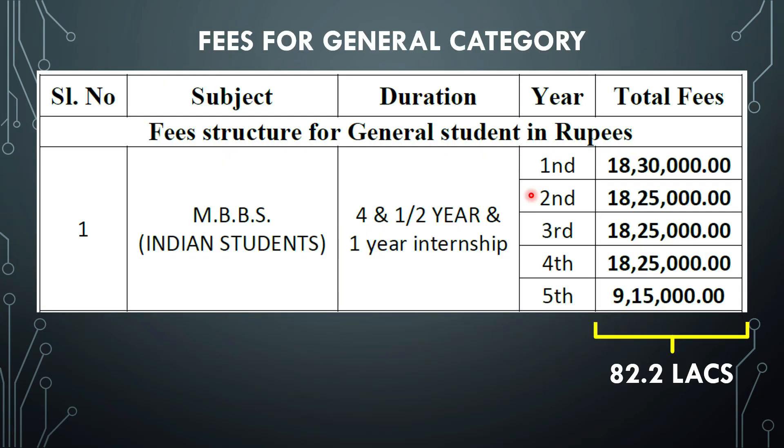The fee structure for all India general category: first year you will be paying 18.3 lakhs. Second year, third year, and fourth year you will be paying 18.25 lakhs every year. The fifth year or final year you will be paying 9,15,000. Adding all of them, it comes to 82.2 lakhs for the entire course, without including hostel and mess.